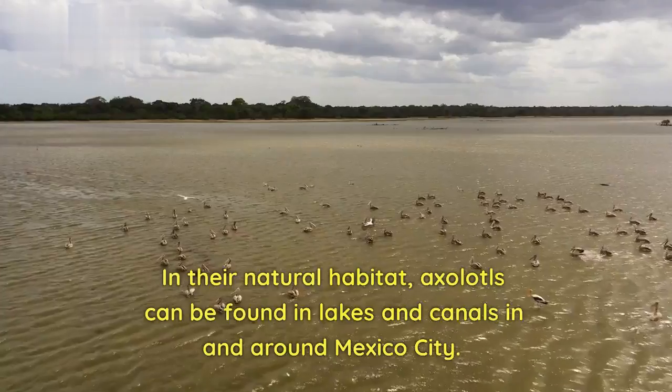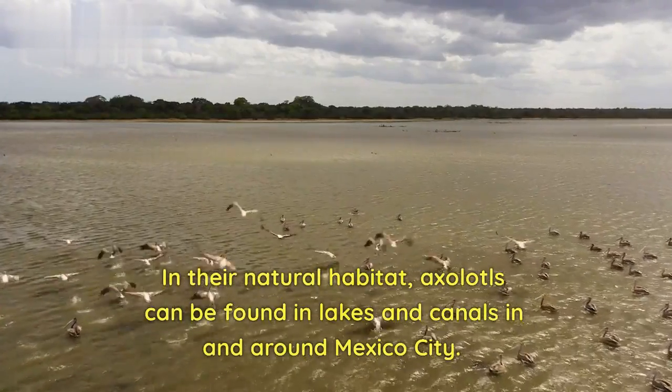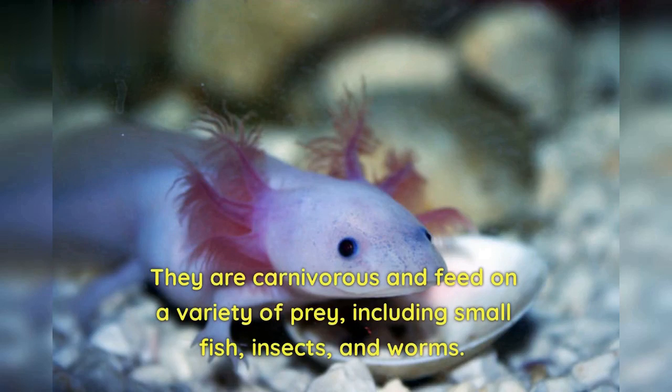In their natural habitat, axolotls can be found in lakes and canals in and around Mexico City. They are carnivorous and feed on a variety of prey, including small fish, insects, and worms.